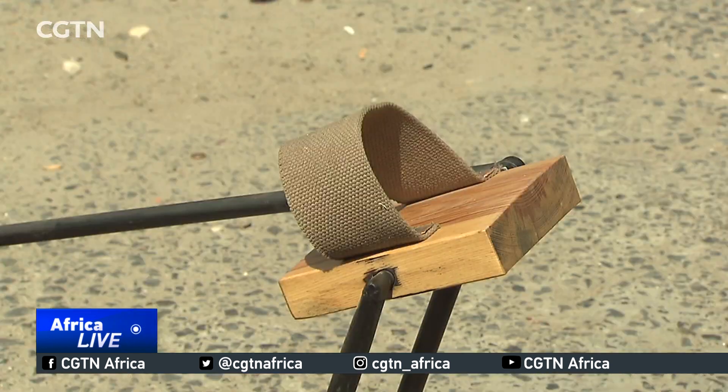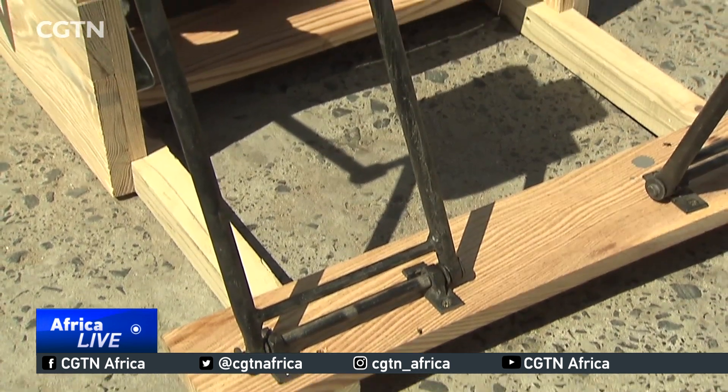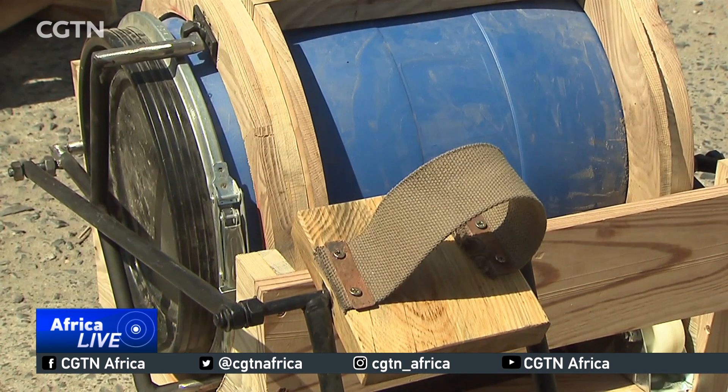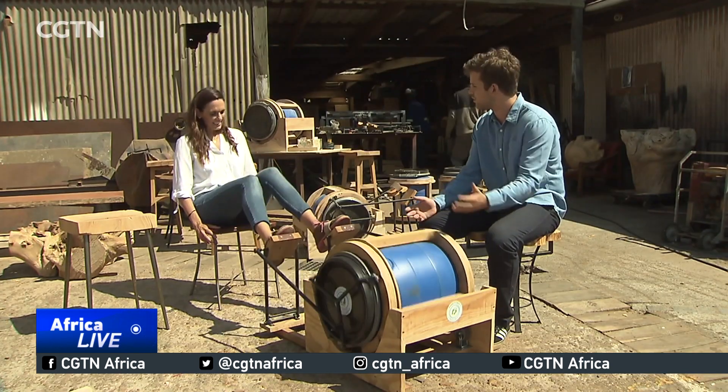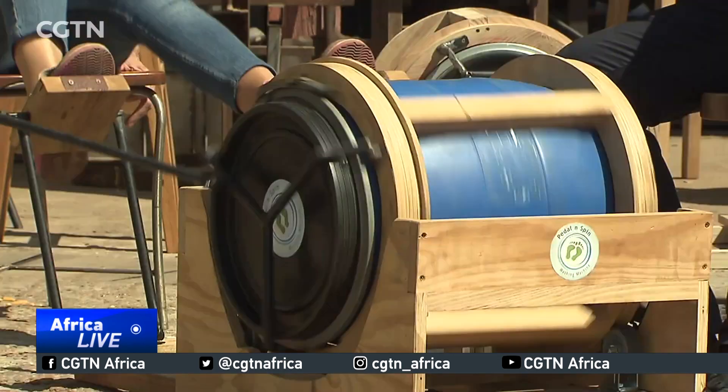I've got a dual target market for this product. The one target market would be people in low-income and displaced communities around the world and in South Africa, alleviating their burdens of handwashing. But the other communities that could use it would be people that want to be more off-grid, more sustainable, as well as increase their fitness levels.